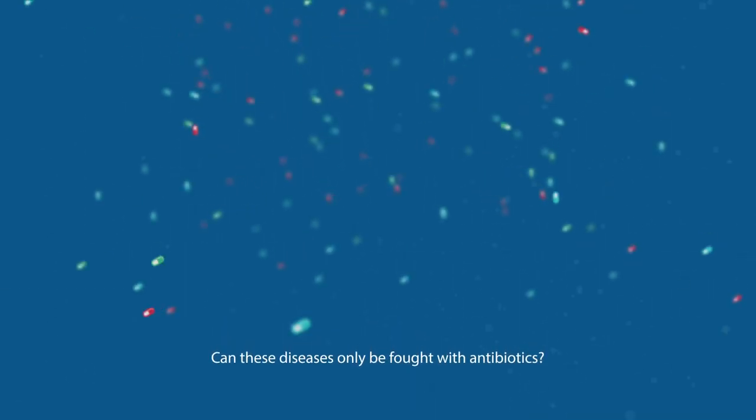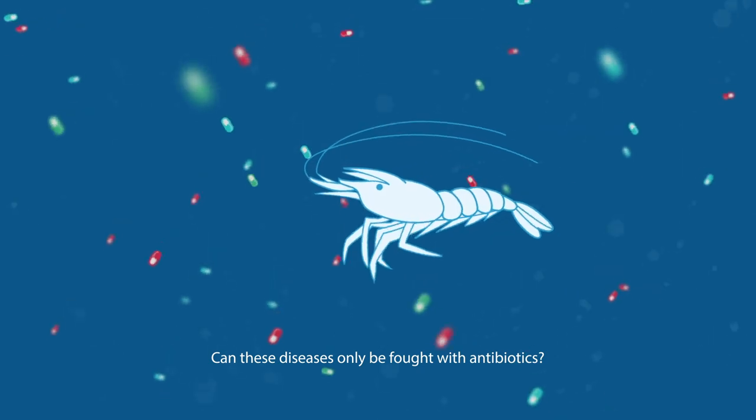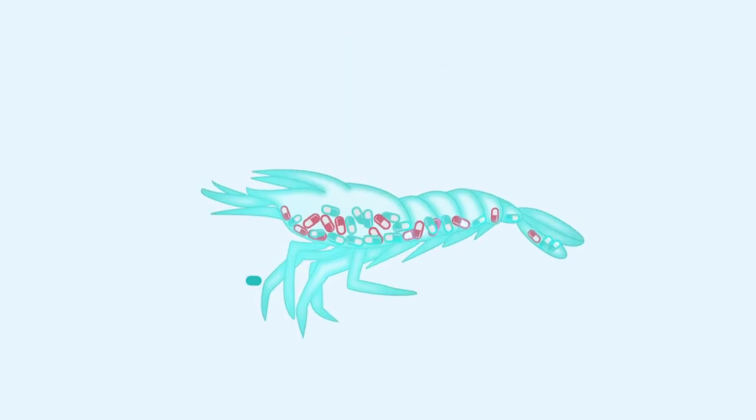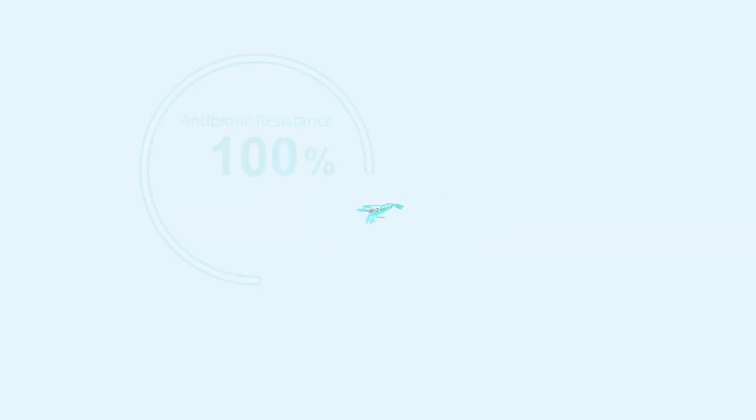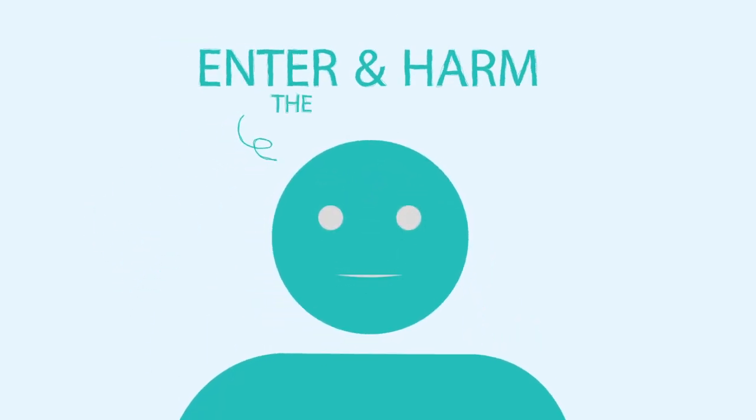Can these diseases only be fought with antibiotics? The use of antibiotics not only causes antibiotic resistance in aquatic animals, but antibiotic residue will also enter and harm the human body through the ingestion of aquatic food.